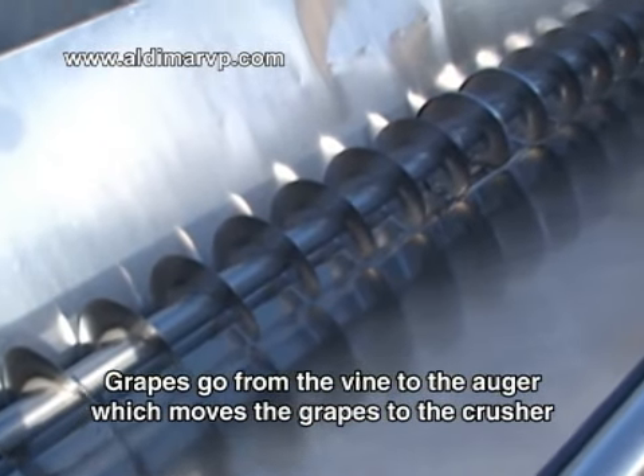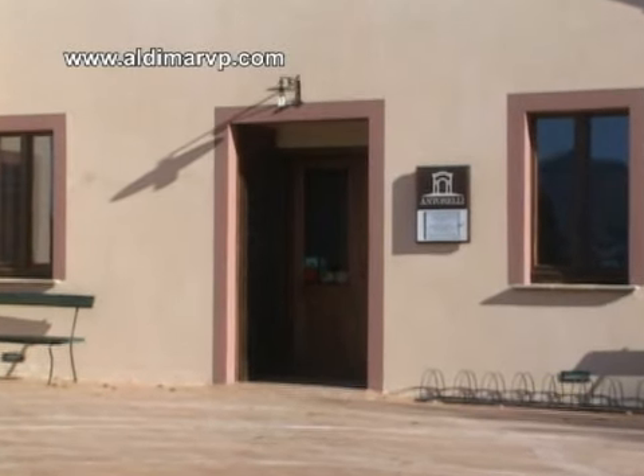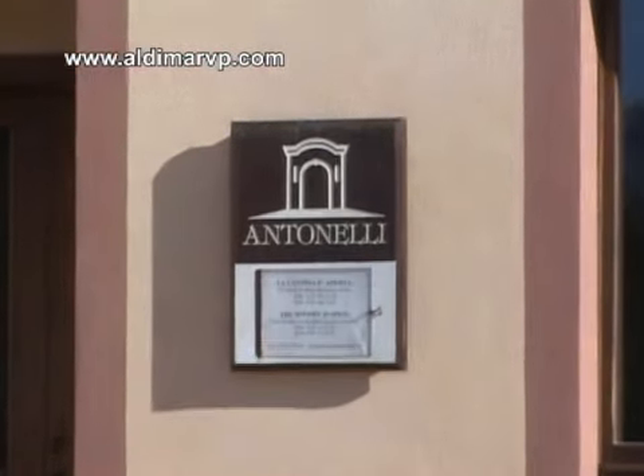So they arranged for a work crew to be there for us at 8 o'clock in the morning. We arrived, the work crew was ready, and we videoed them cutting the grapes and bringing them over to the auger. Wonderful people over here.